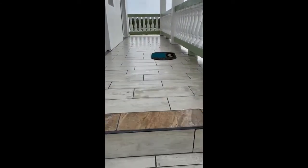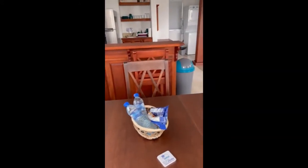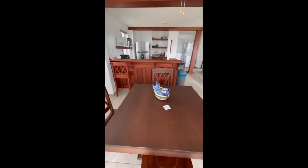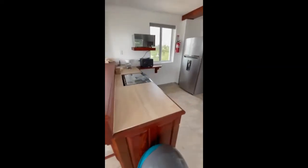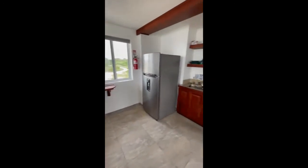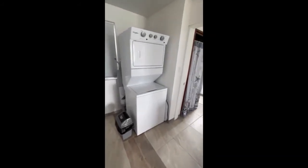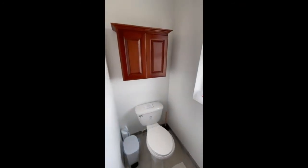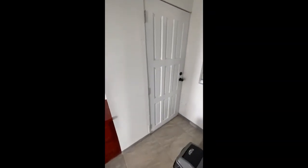Nice veranda outside the studio. Here is our studio — again, fully furnished with nice locally made Belizean hardwood furniture. Everything you need to just move in and make yourself at home. It also has its own washer and dryer, a nice rainfall shower head, and a nice bathroom. That door leads down to the garage, so you have two ways out through the garage if you need.